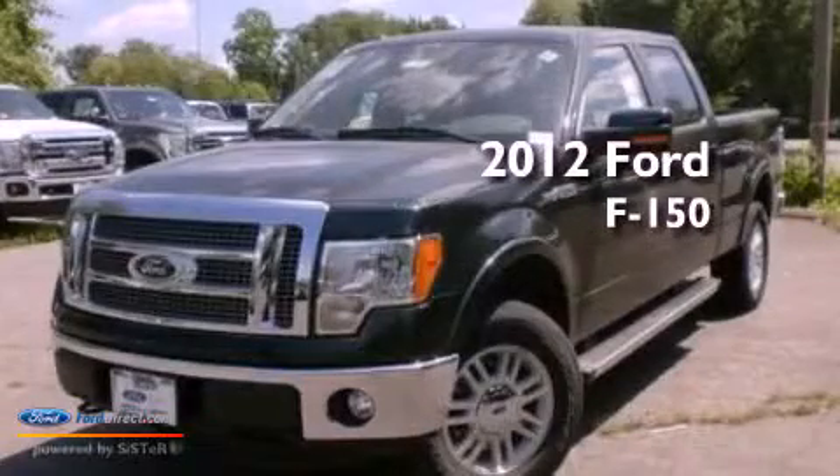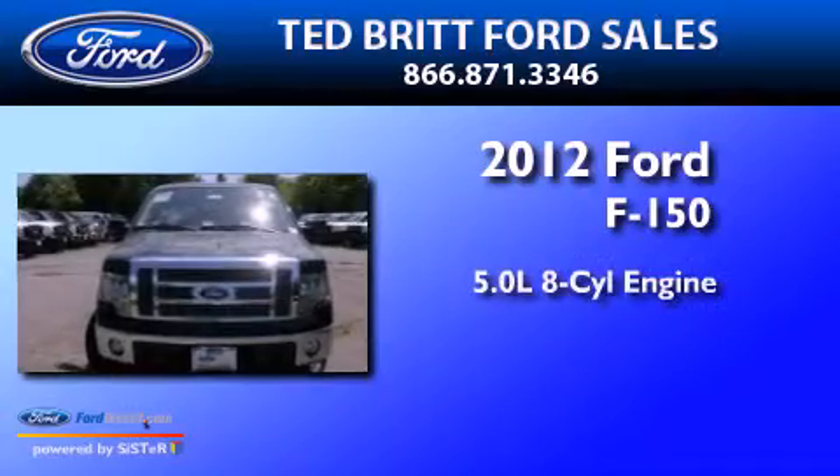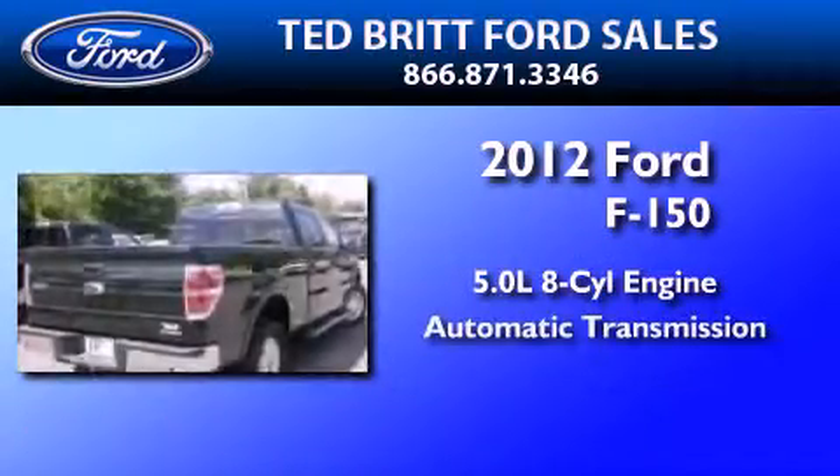This is a brand new 2012 Ford F-150. It has a 5.0-liter 8-cylinder engine and an automatic transmission.